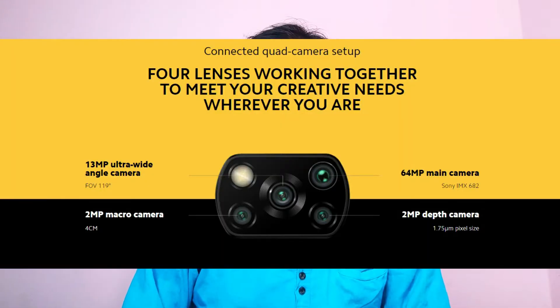Looking at the camera setup, there is a quad camera setup. The main camera has a 64MP Sony IMX sensor. For the wide-angle camera, there is a 13MP Sony IMX sensor — which provides clearer details compared to the 8MP wide-angle cameras seen on other phones.